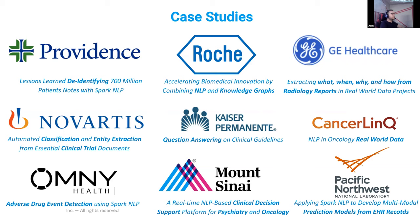With General Electric Healthcare, we solve tasks such as structuring real-world radiology reports, extracting the main pieces of information to answer questions like what, when, and why. We've also helped carry out document classification, question answering, and adverse drug detection. Our models can predict or support clinical decision-making on documents from different pathological areas such as psychiatry, oncology, radiology, or help the pharma industry with clinical trials and real-world evidence.